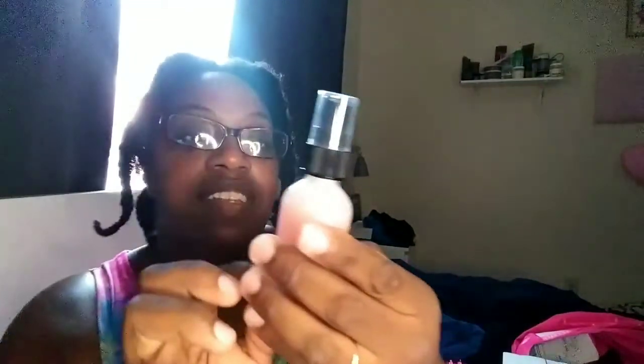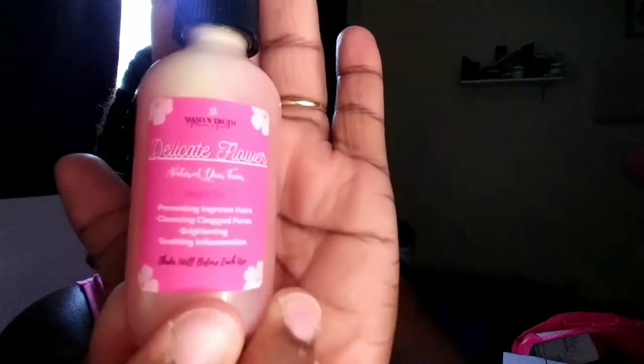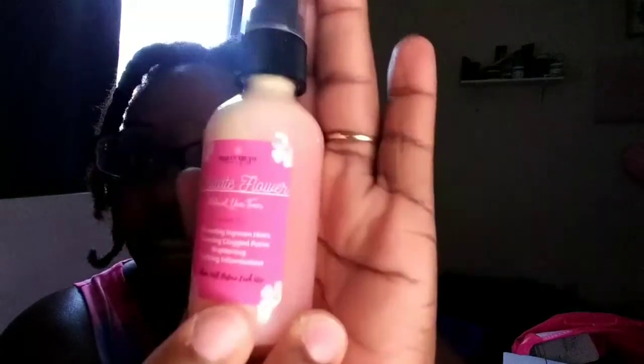This product here — I actually ran out of, and some of these orders were actually a bundle, so that's probably why I have more than one item. This one is the Delicate Flower Natural Yoni Toner. And this is a must — gotta have it on deck. Cannot run out of this again. So I'm so excited that I have two of them now. Two, you guys! Because I had none, none at all. I was like, I need my Yoni Toner.